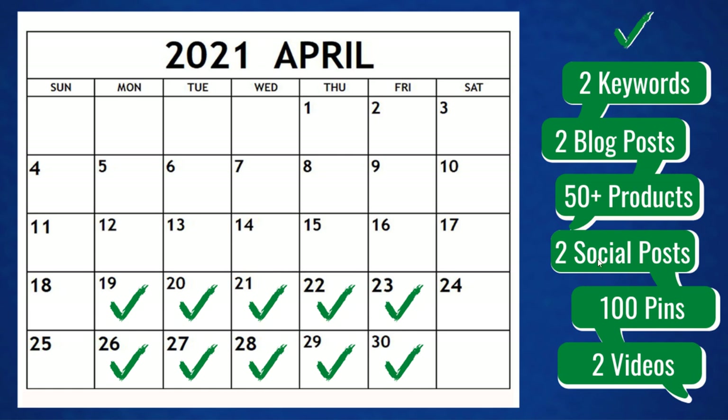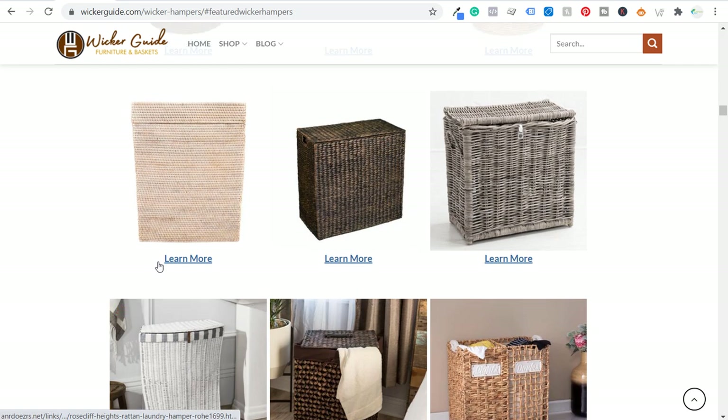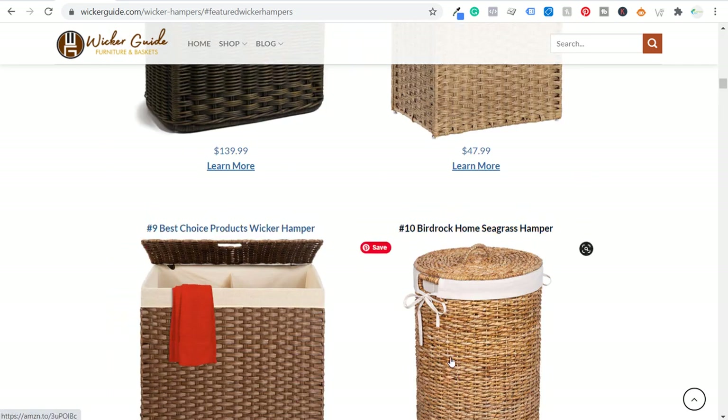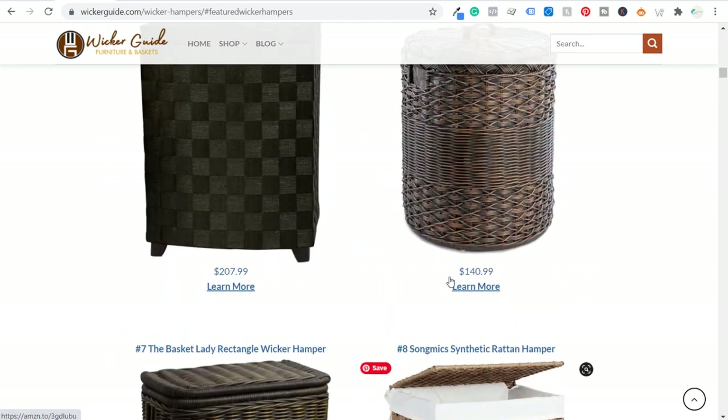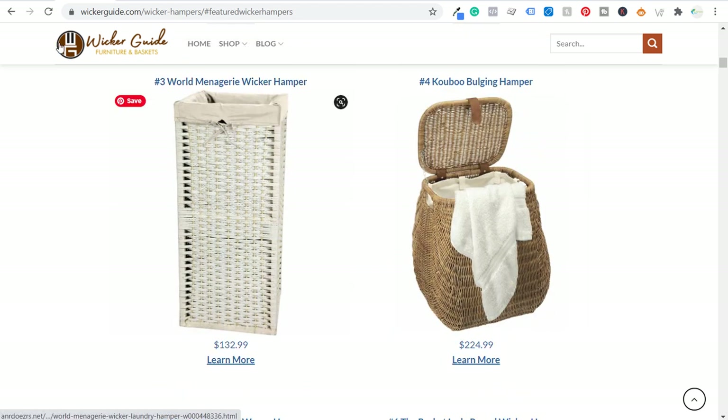Once I'm done with that, I want to create two social posts per day, one per blog post. I'm going to have 100 pins per day minimum — my goal is actually to do more. I'm going to be creating videos that are really just going to list through the 10 best section — name some of the products, show the pricing, show people where they can find them, which will basically link back to this page so people click on these affiliate links.